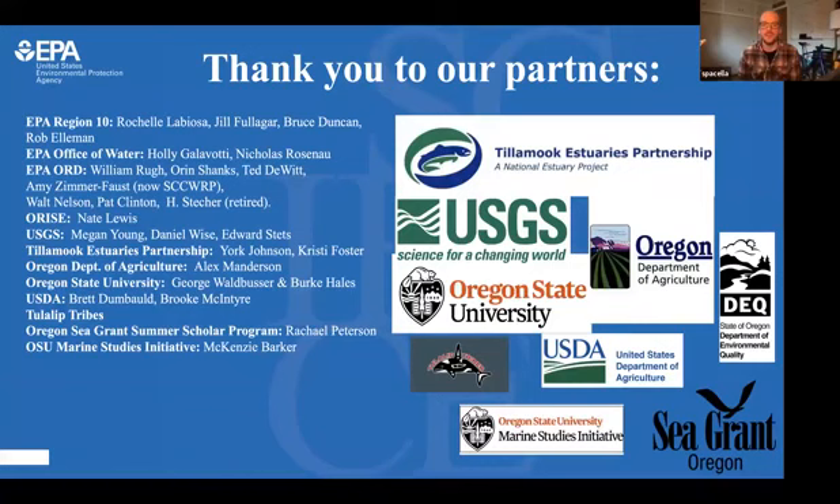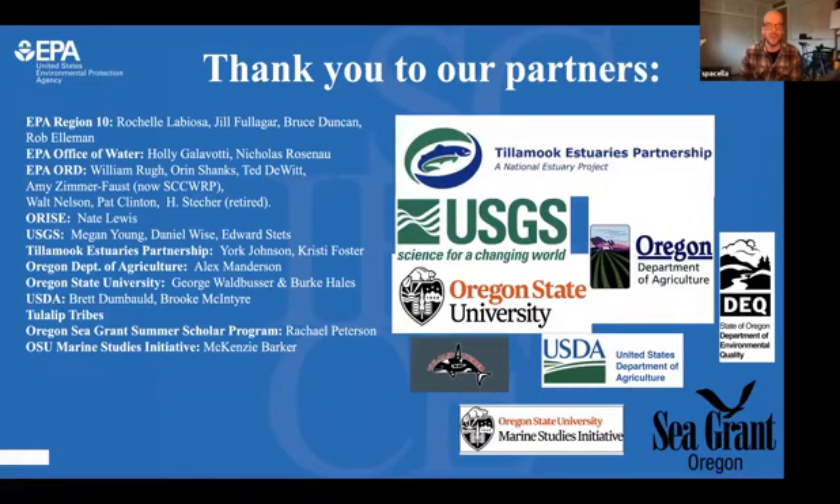I'll close here with my acknowledgement slide. This work has been a result of many successful partnerships, and I've been very fortunate to work with all of these great people. Thank you all. I'll open it up to questions, and thank you very much for taking the time to listen today.